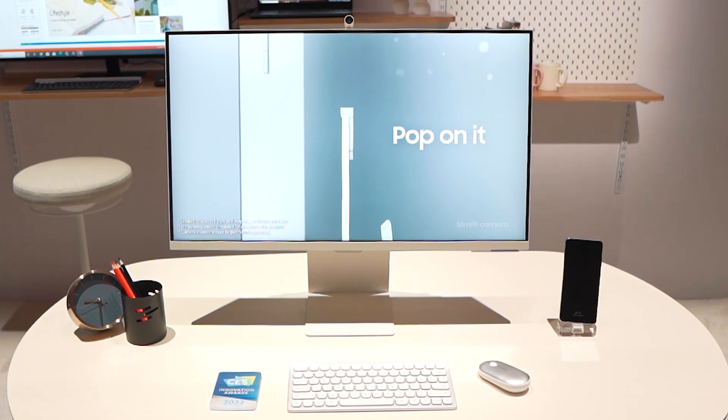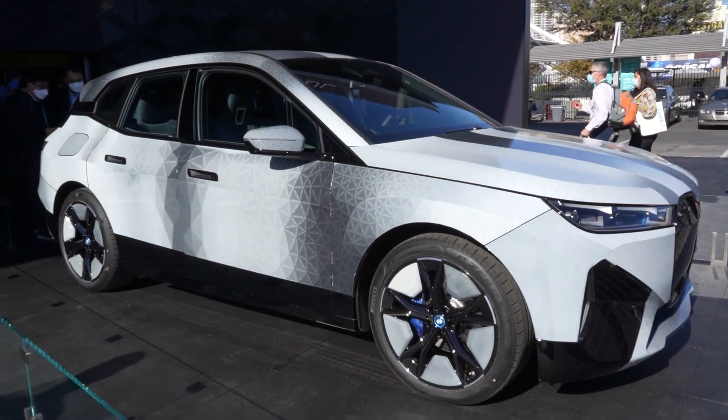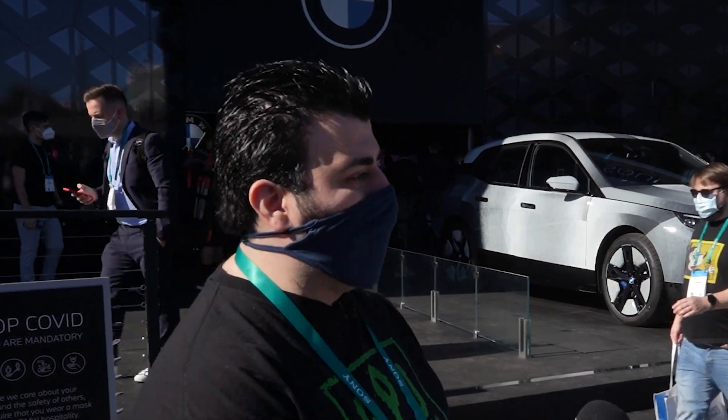But let's get to the real highlight of the event — BMW's incredible, award-winning showcase. Ricky spoke with Stella from BMW: "Please walk us through what is going on right now with the BMW behind us. It's changing colors!" What we see here is the world's first real color-changing car. The technology behind it is e-ink — the same technology behind e-readers and Kindles.